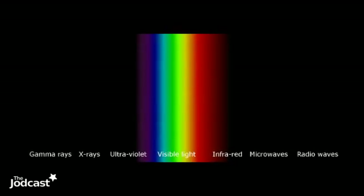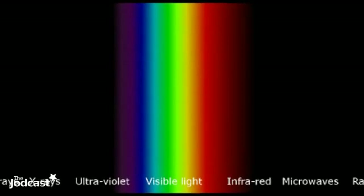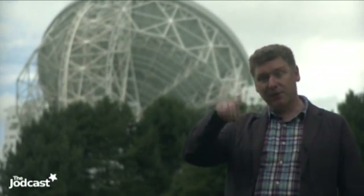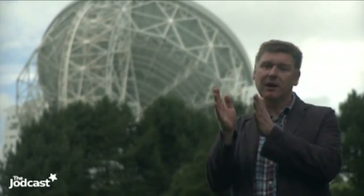Radio waves are electromagnetic radiation — part of the big wide electromagnetic spectrum from radio waves at one end to gamma rays at the other, with visible light in the middle. The difference between these types of radiation is the wavelength: the distance between the peaks of the electric and magnetic fields. The wavelength of visible light is very small, maybe a millionth of a metre or less, but the wavelength of radio waves is much longer — maybe a few centimetres, 20 centimetres, or even a few metres.